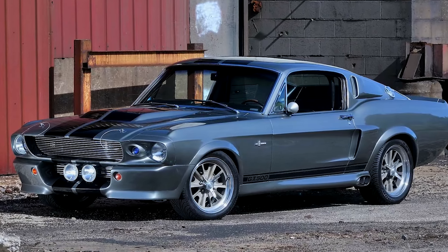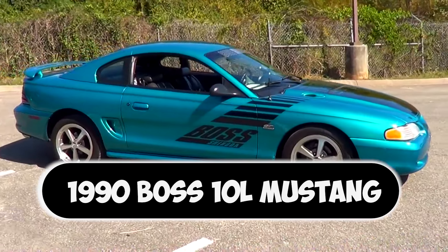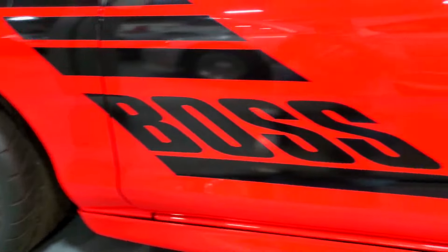Now it's time for number two: the Boss 10L Mustang. Forget everything you thought you knew about Mustangs. The 1990 Boss 10L Mustang was a fire-breathing, tire-shredding monster built for one thing — drag racing supremacy.